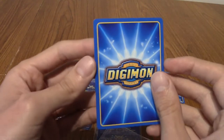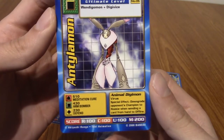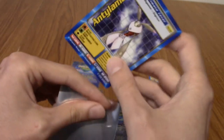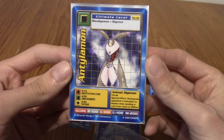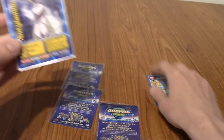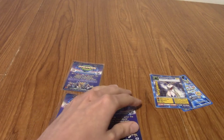Our first Digimon the Movie promo card is... Antilemon! Let's go! Antilemon's really cool as well, actually — an evolution of Terriermon, I do believe. A Digivolution, not an evolution — you know what I mean. Very happy with that. I do love anime rabbit creatures, if that makes sense and doesn't sound too strange.